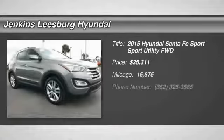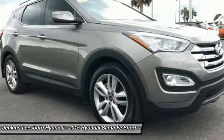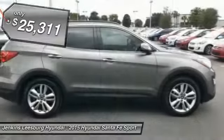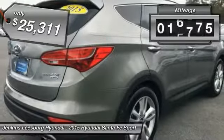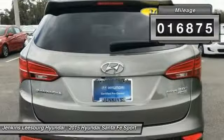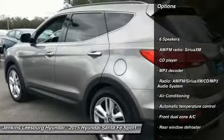Come test drive the 2015 Santa Fe — style, quality, performance, value. Need we say more? It is priced below $30,000 and has less than 20,000 miles. Some of this vehicle's great options include traction control, backup camera, and power liftgate.